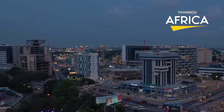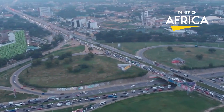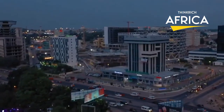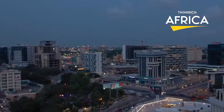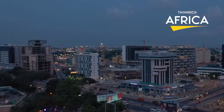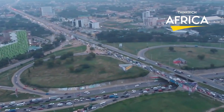Ghana does have a few buildings that are fairly tall. The vast majority of these structures are intended for residential or commercial use, depending on their configuration. Now let's dive into the reason why we are here.